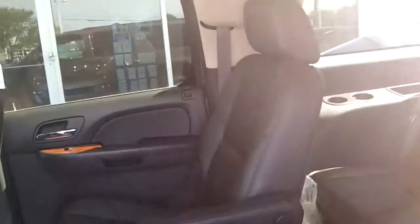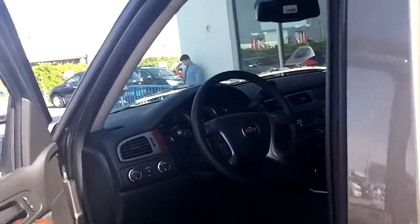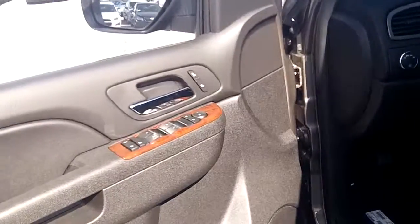Let me show you the inside. Here's your second of three rows of seating. This is set up as two, two, and three. Nice leather seats. It's nice to have the two buckets in the middle to get to the back. It's nicely appointed in the front.